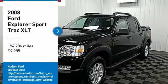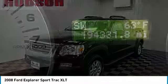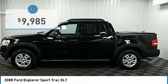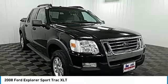Come test drive the 2008 Explorer Sport Trac. You've got a lot of capabilities to call on in a Ford Explorer. Don't underestimate your choices — it's priced below $10,000. Here are some of this vehicle's great options.